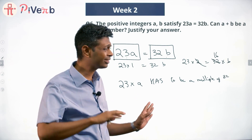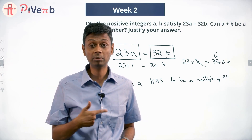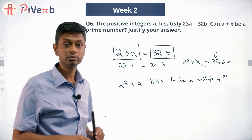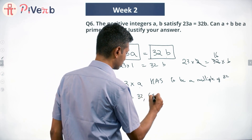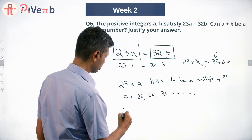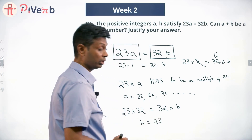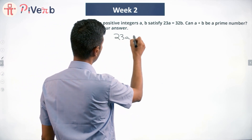We'll worry about 32b later. 23 times a has to be a multiple of 32. Now 23 has nothing in common with 32 — 23 is a prime number, and 32 is 2 to the fifth power. Nothing gets cancelled. So if 23a has to be a multiple of 32, then a itself has to be a multiple of 32 — so a could be 32, 64, 96, and so on. Let's put a equal to 32: then 23 times 32 equals 32 times b, giving b equals 23.